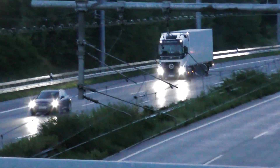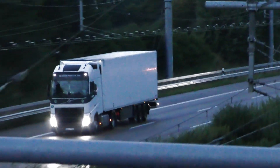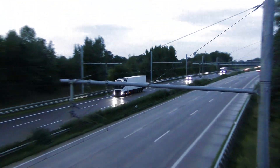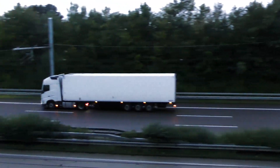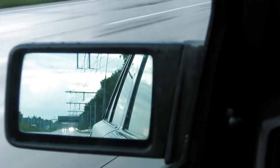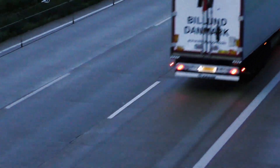However, this system with overhead wires also has a major disadvantage. For the system to work, overhead lines must be installed on the highways throughout Germany and possibly even Europe. That will cost a lot of money and will also require a lot of maintenance. I am curious what you think about this — do you say yeah, let's build it? Or do you prefer batteries? Let me know in the comments.